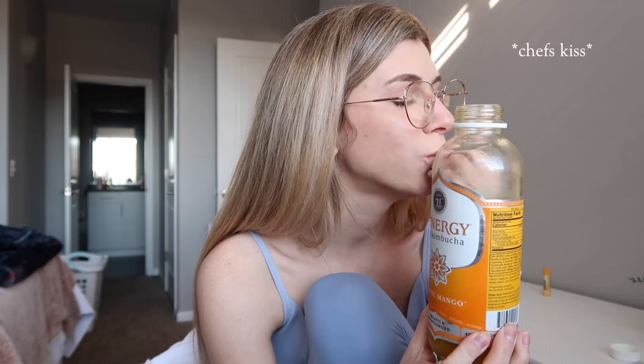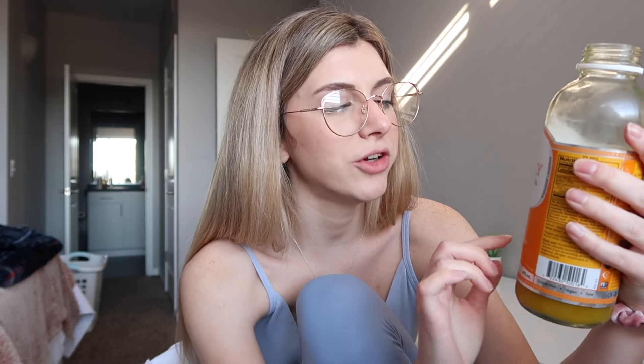This kombucha is chef's kiss. It is so good. It's the GT Synergy Raw Kombucha Mystic Mango. If you like mango, do yourself a favor and get some. Okay, back to the lecture.